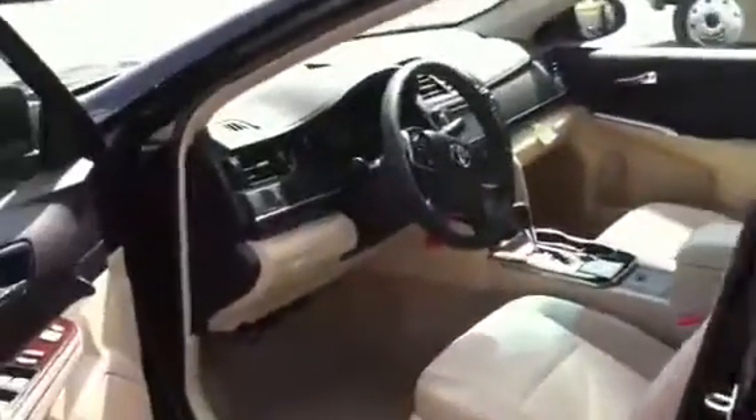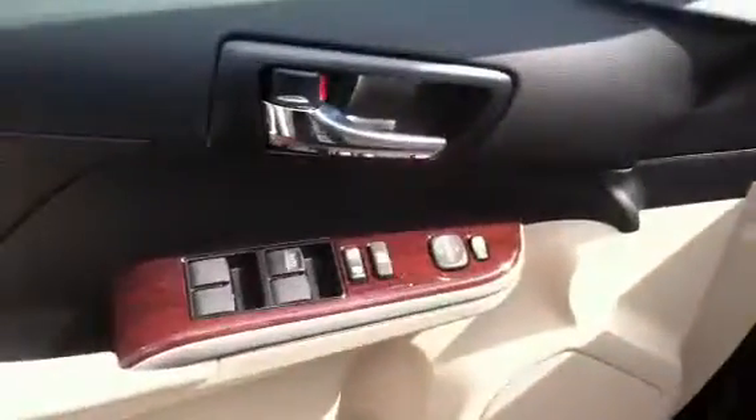It's also equipped with your power windows, door locks, and mirrors. You have your power driver's seat and your moonroof.